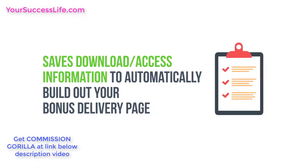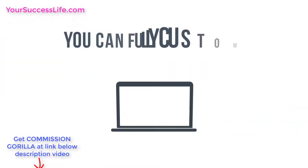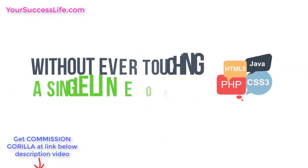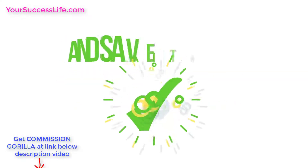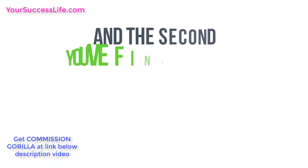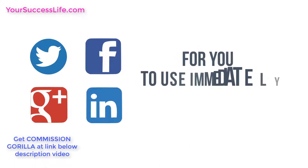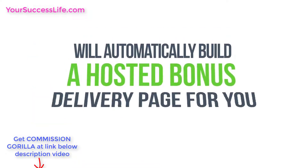The bonus library lets you build from scratch or use the WYSIWYG editor, and it automatically saves download access information to build out your bonus delivery page. There's also the drag-and-drop promotion page builder — with this interface you can fully customize how your pages look, add video, graphics, call-to-action buttons, social sharing, text blocks, and more in minutes, all without ever touching a single line of code.